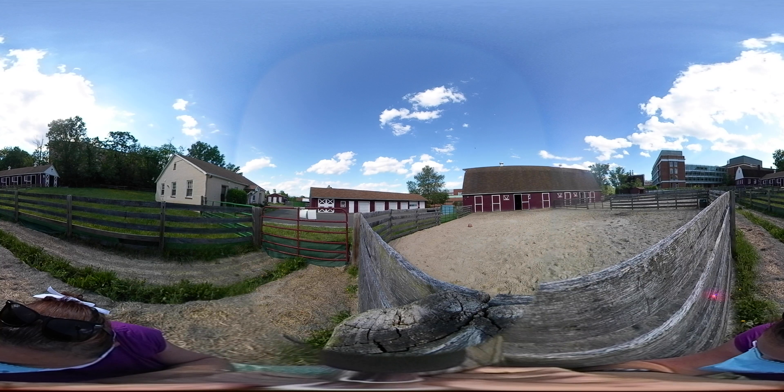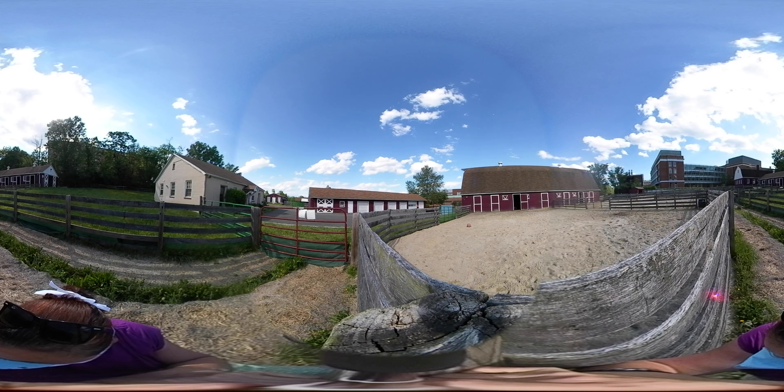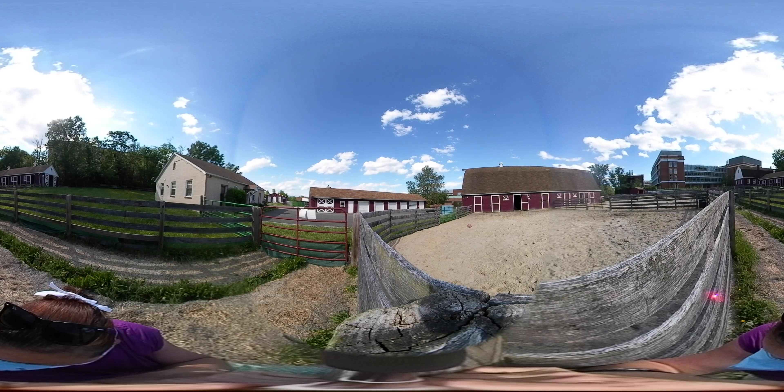Don't forget to stop by the Horse Barn on Ag Day to see the new foals born each spring with the help of the students in the Equine Reproductive Management class.